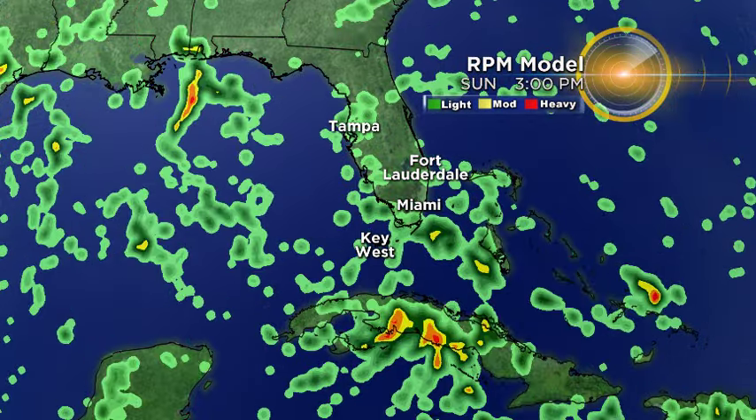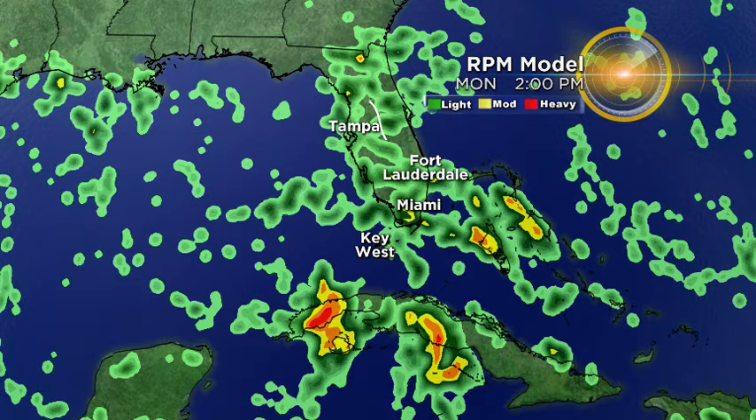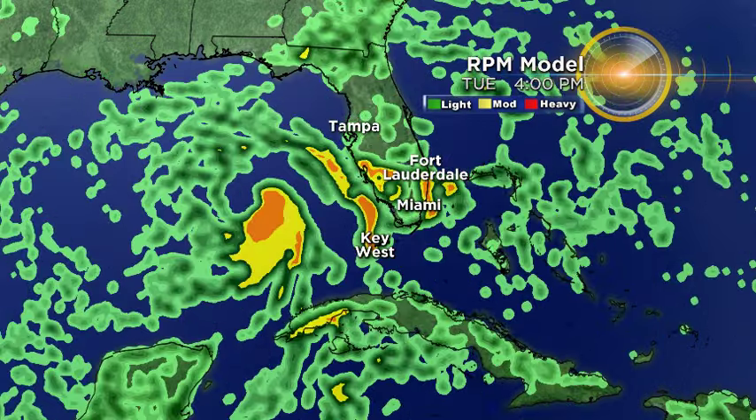Here's another pretty trusty model most of the time, the RPM model — Rapid Precision Mesoscale model. As you can see, moving through tomorrow afternoon, we're getting scattered showers and storms moving from east to west across the Tampa Bay area. Moving towards Monday, once again, scattered showers and storms, some tropical downpours possible which could be heavy at times, moving across the Tampa Bay area — but nothing that we haven't really dealt with before.